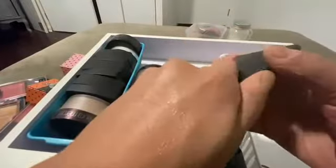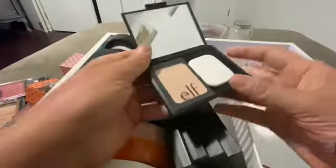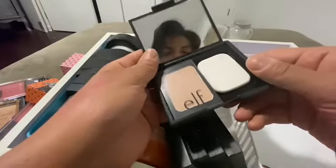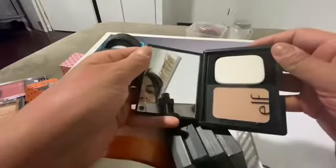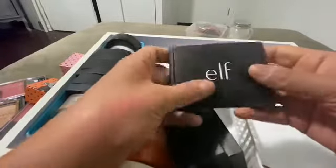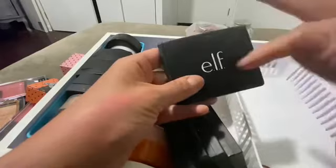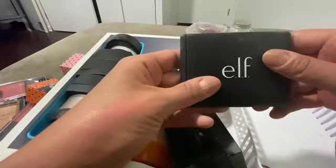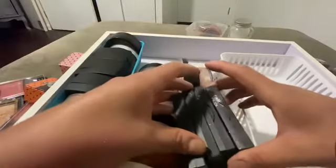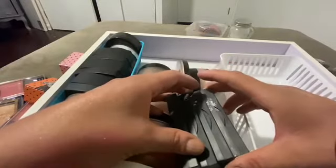And what is this? This is brand new. Okay, never used this one before. Maybe I should do like a whole ELF face kind of thing and we'll take it from there. All right, way too many of these bronzers.